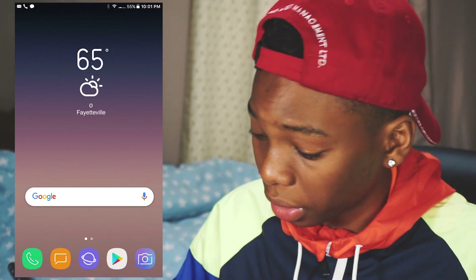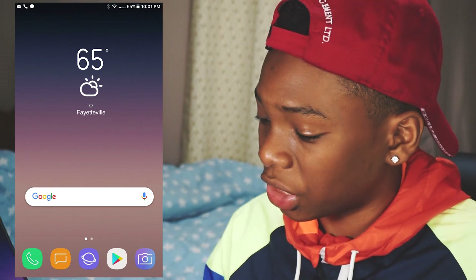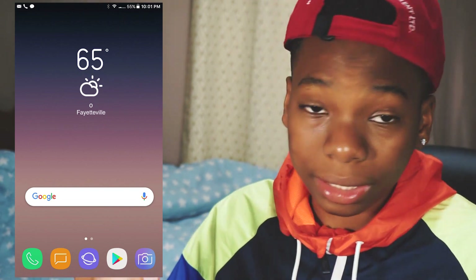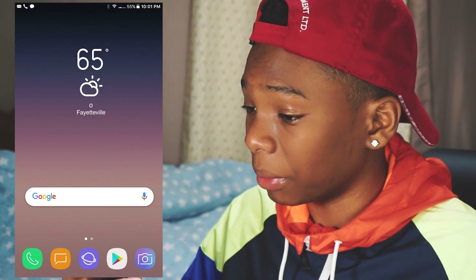He has the S8 theme ported over and he kept the page right here because that's how the S8 looks. That's basically it for the S8 setup. I really love it because it's clean.